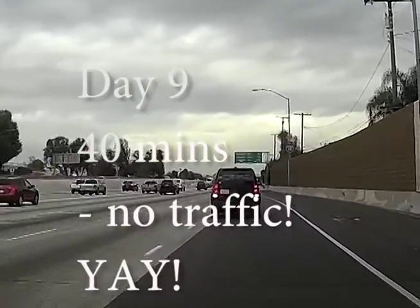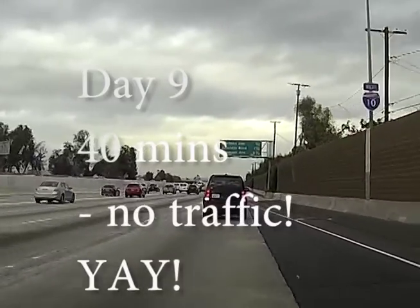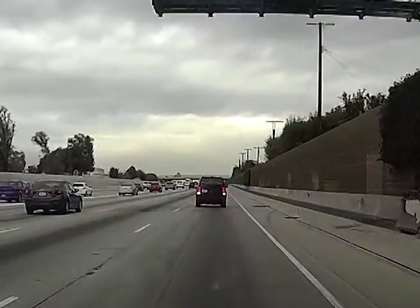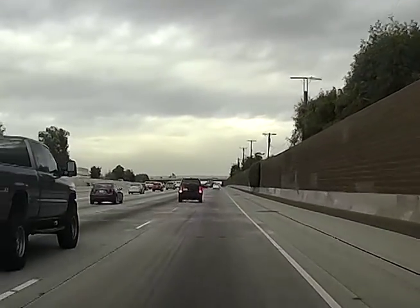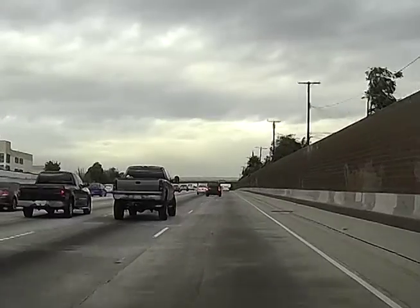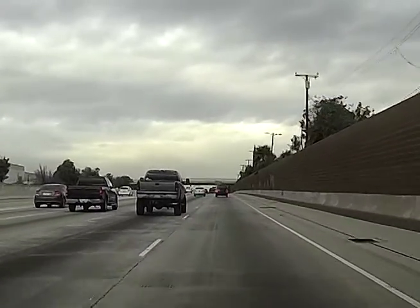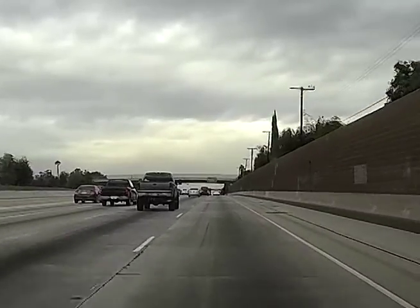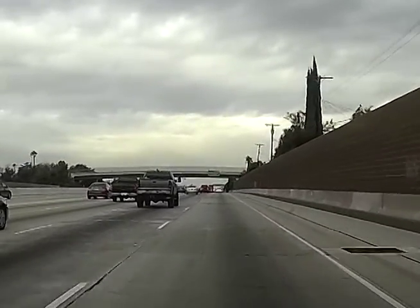October 28th — low traffic! It was the Friday before Halloween and I guess people took the day off, but there was no traffic and it was a normal 40-minute commute to the office, which was awesome.